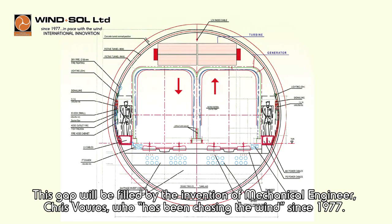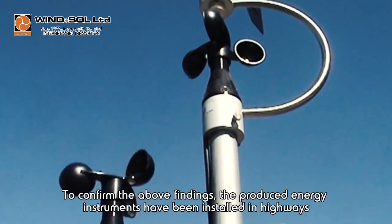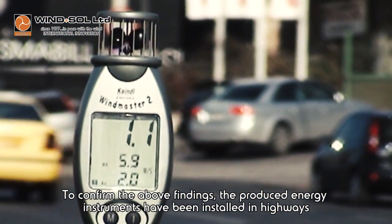This gap will be filled by the invention of mechanical engineer Chris Kvouros, who has been chasing the wind since 1977. To confirm the above findings, the produced energy instruments have been installed in highways,